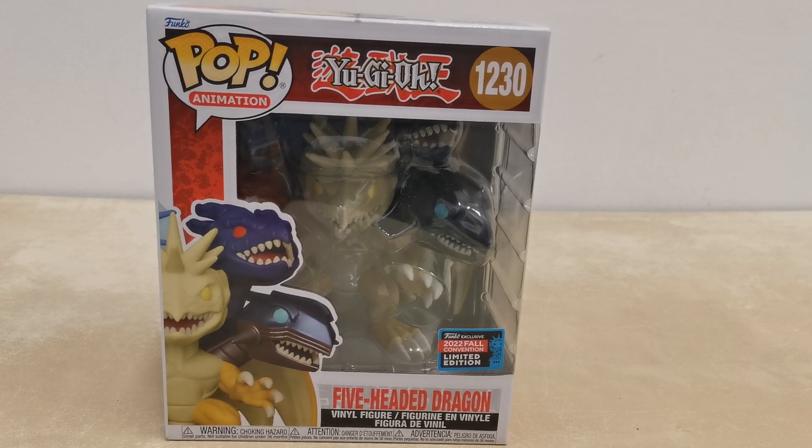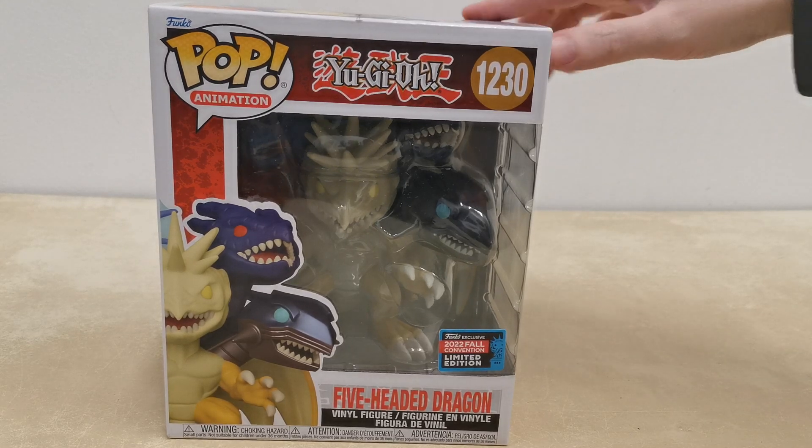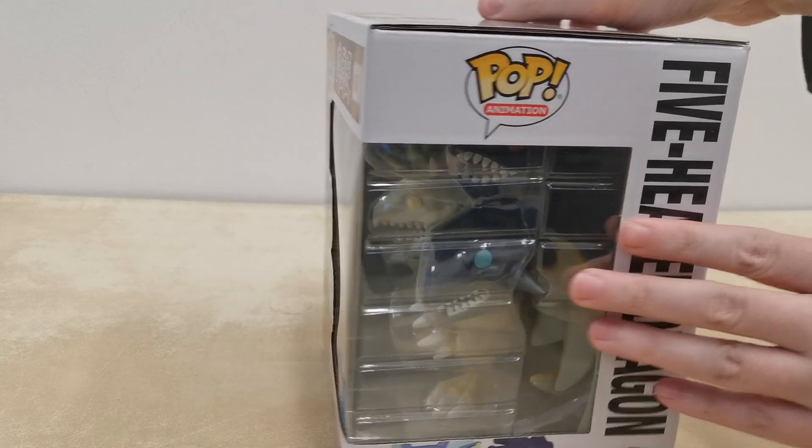Hello ladies and gentlemen, I am Grand Cat and it's time for another Grand Cat Unboxing. Today is the special 2022 Fall Collector's Edition of the Five-Headed Dragon. Yes, indeed, this is a very, very cool Funko Pop.